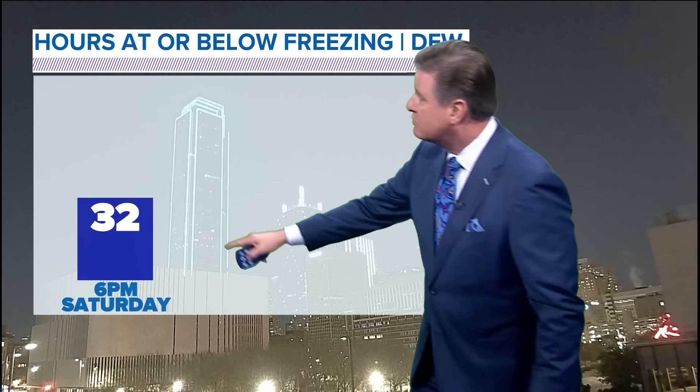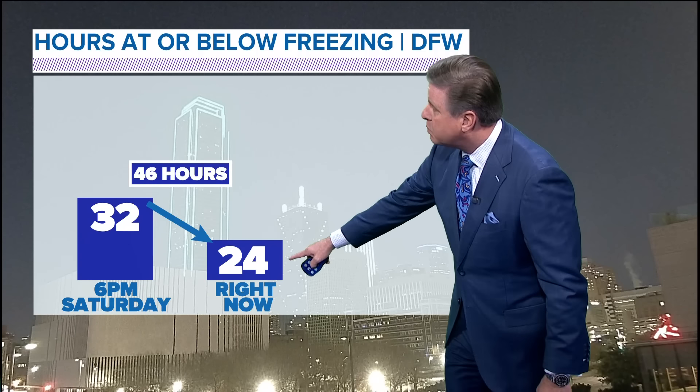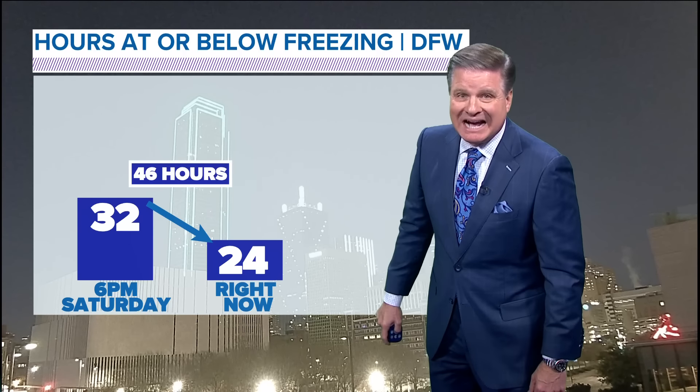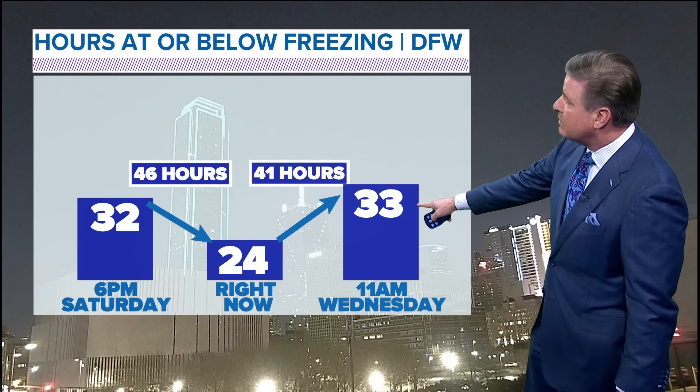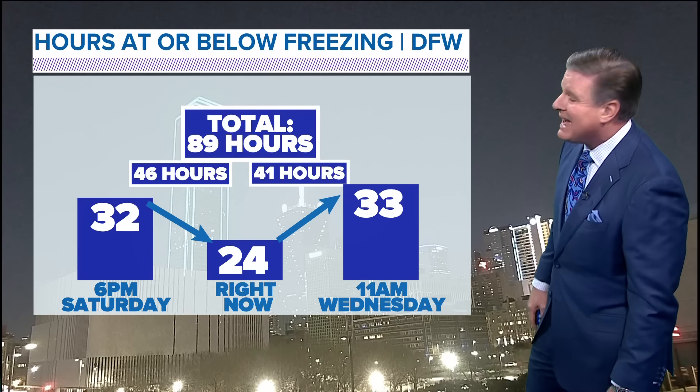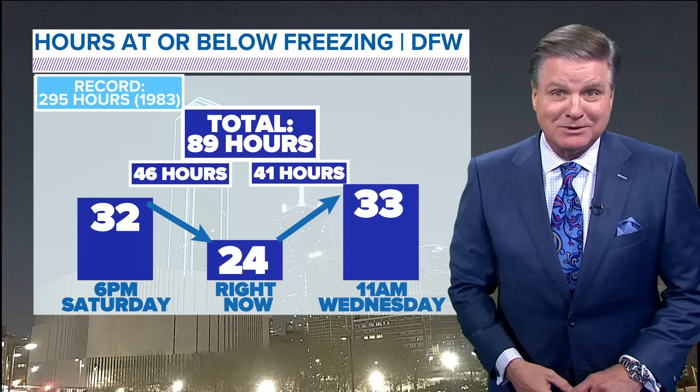At 6 p.m. on Saturday we dropped to freezing — 32 degrees. Right now we're at 24 degrees. That's 46 hours. We don't make it above freezing until 11 in the morning on Wednesday when we hit 33. Do the math — that's 89 hours at or below freezing. Not a record. The record back in 1983 was 295 hours at or below freezing.